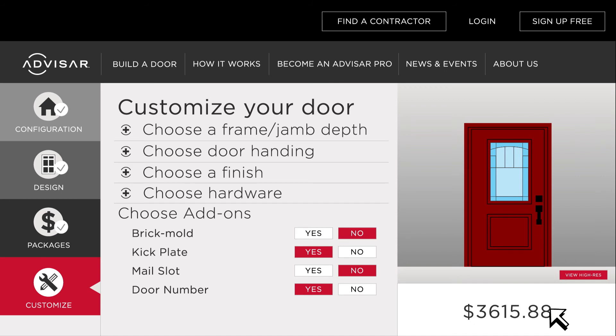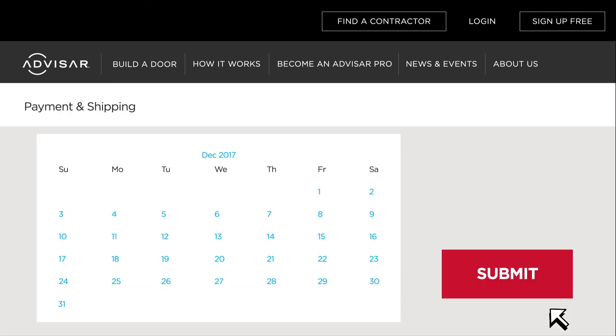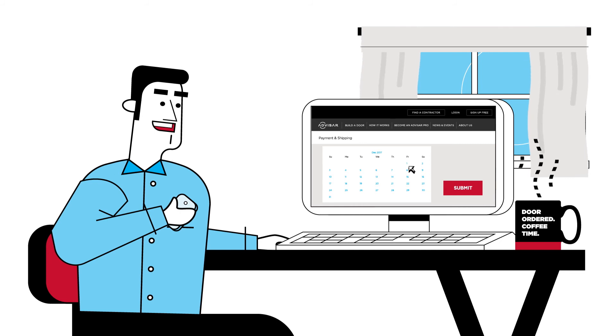The door builder gives you a realistic image of your door system before you finalize your order so you can feel confident it's right. Then just submit your order and payment online and select a delivery date.